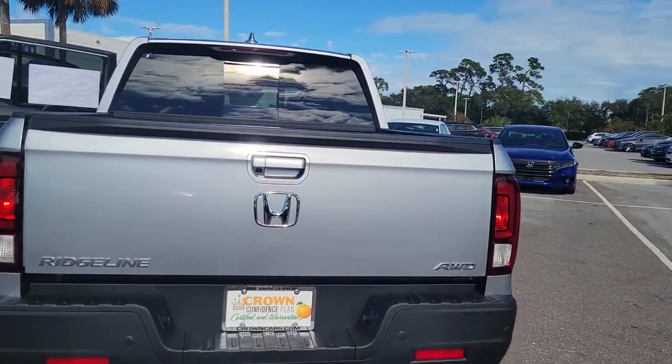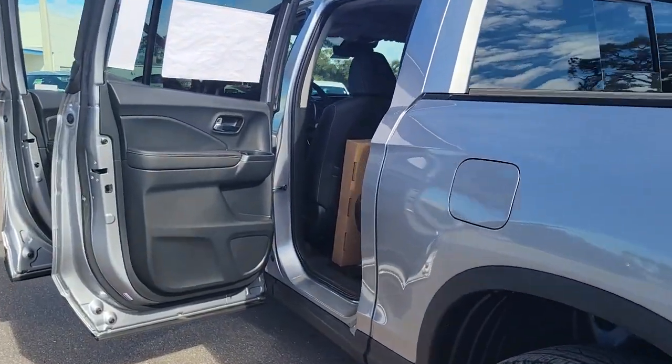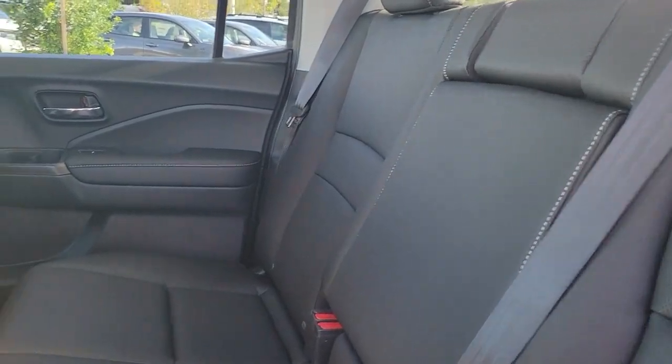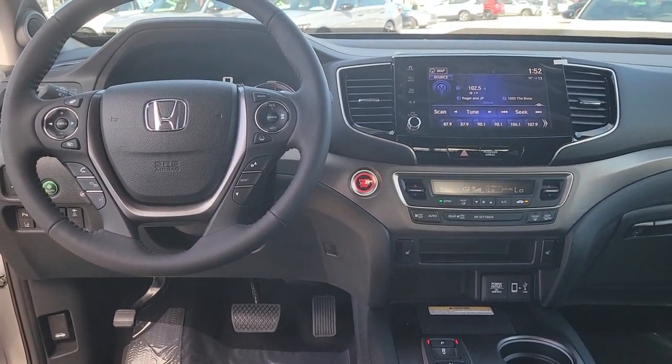The following are some of this vehicle's highlighted options: keyless entry, navigation system, sunroof/moonroof, fog lamps, premium sound system, satellite radio, power passenger seat, heated mirrors, aluminum wheels, and steering wheel audio controls.